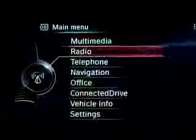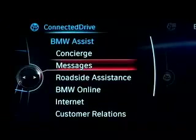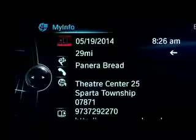Once inside your BMW, go to the iDrive menu via Connected Drive, then Messages. Open the received message and select Start Guidance.